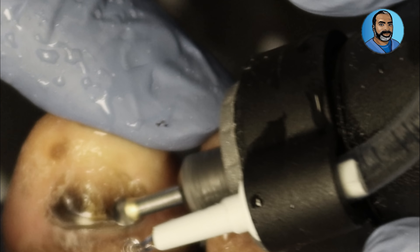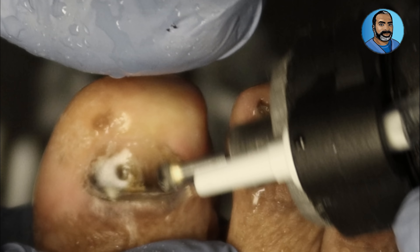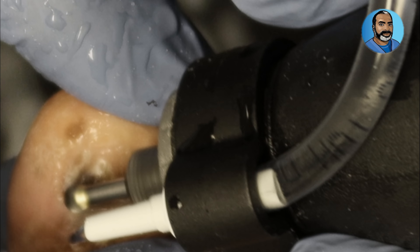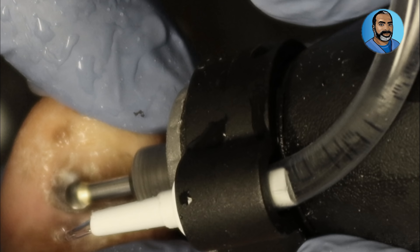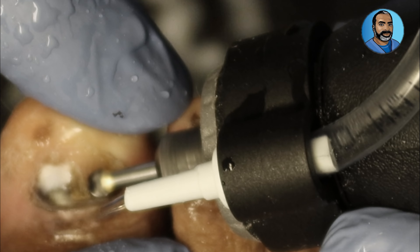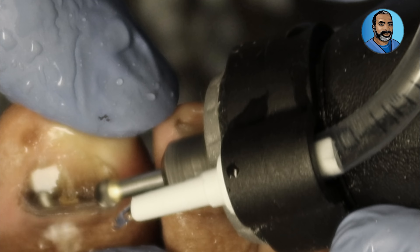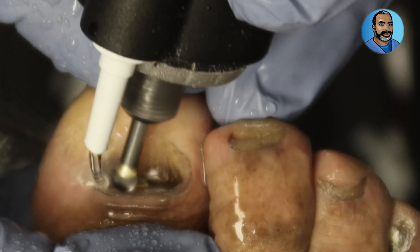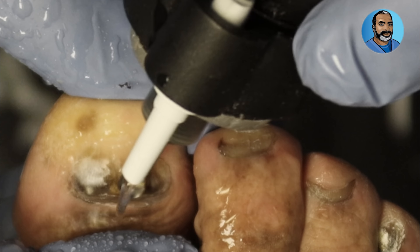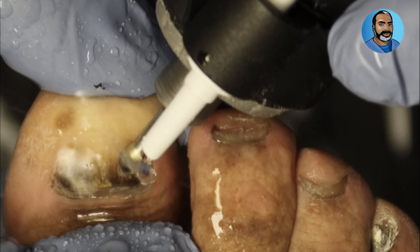Although color changes of the toenails are very common, they should be evaluated by a podiatrist if they are of concern to you. If it's something that's developed very recently, you definitely need to get it checked out. If there are associated changes with the nail itself — such as thickness, brittleness, hardness, discomfort, and pain — see a podiatrist as soon as possible to get that nail trimmed and pieces of the nail sent to the lab for evaluation to see if there is a fungal infection or something else going on.